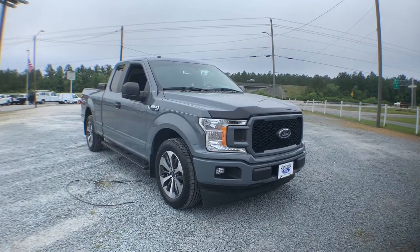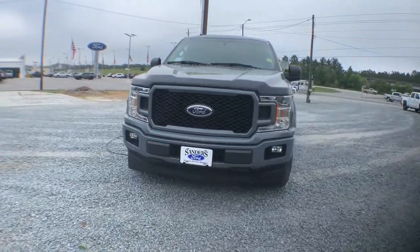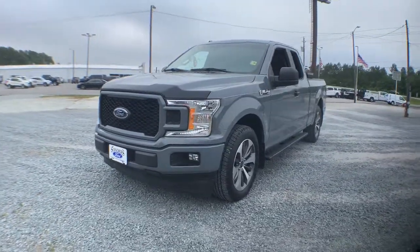Check out this 2019 Ford F-150. With less than 40,000 miles on the odometer, this vehicle provides excellent value.